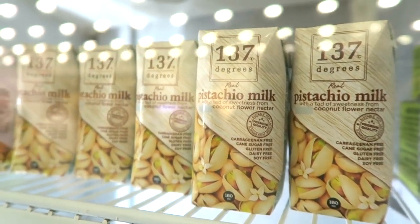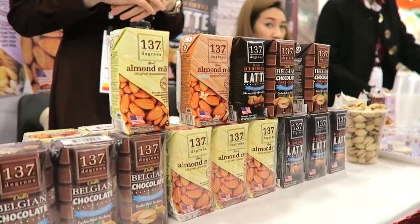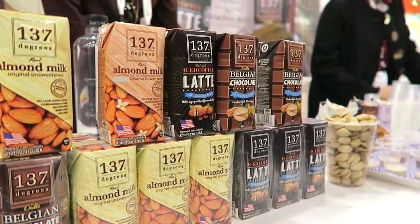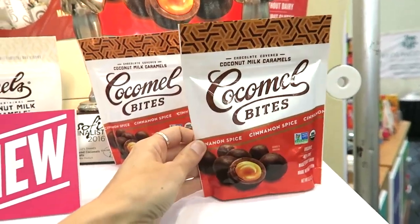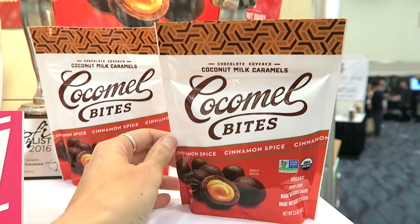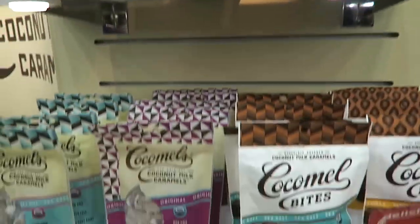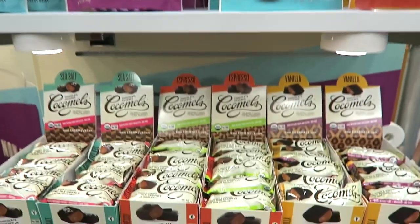This was pistachio milk, which I just thought was cool — I didn't even get to try it, but it looked very neat. They had all of these different innovative nut milk products. Then Cocomels, one of my long-loved companies, they have these Cocomel Bites — this is a new flavor. I haven't tried the new flavor, but I love the original. The OG Cocomels and Cocomel Bites are so, so yummy.